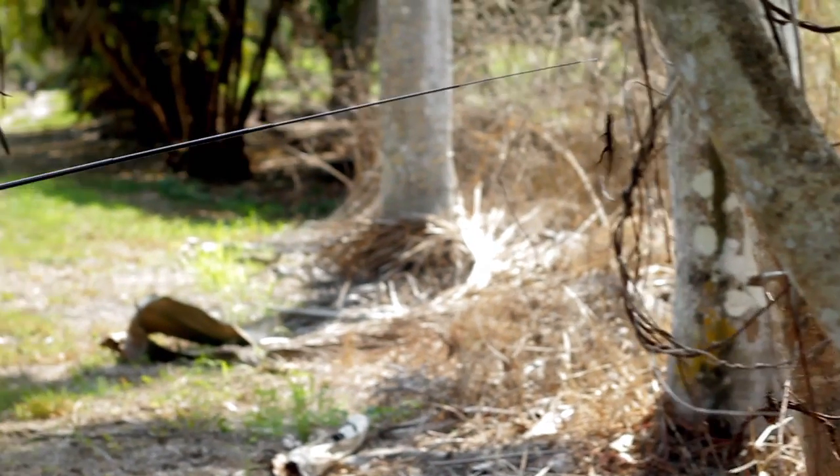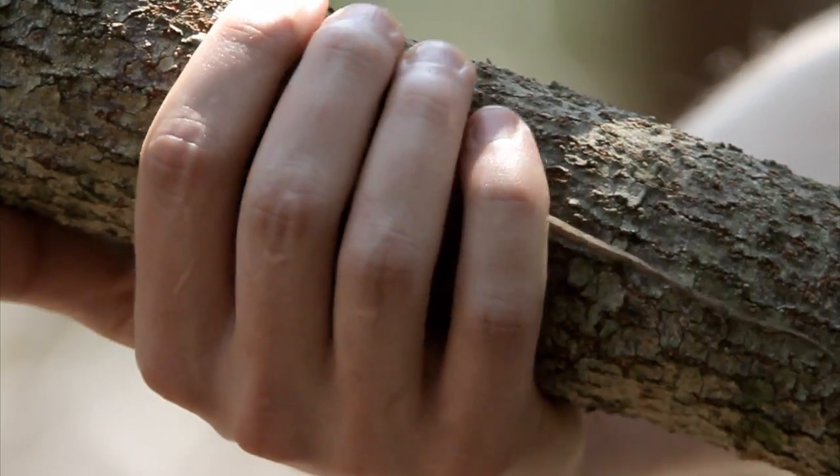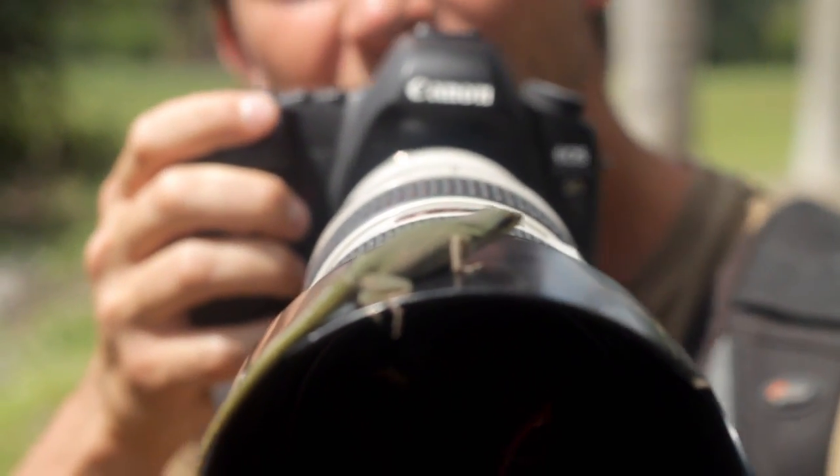Nice! Wow. We'll call that beginner's luck. Distract them with one hand. It's kind of hard to photograph the wildlife when it's on the end of your hand.